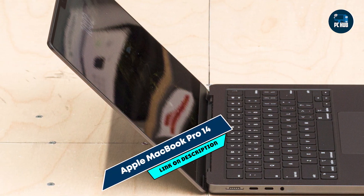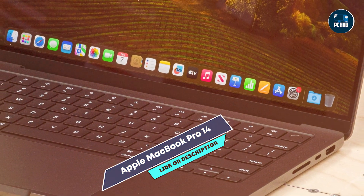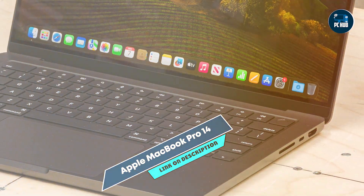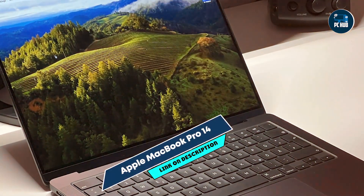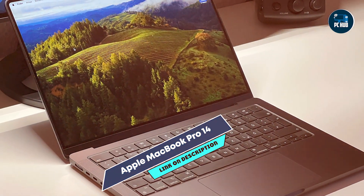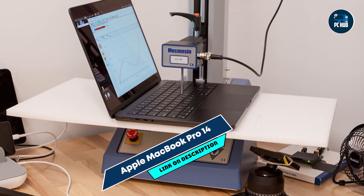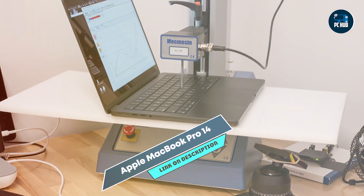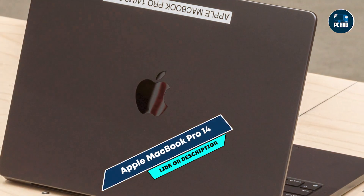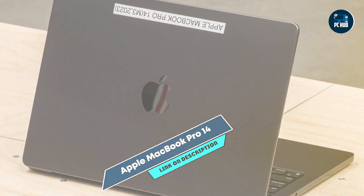Its 14.2-inch Liquid Retina XDR display supports True Tone and P3-wide color gamut, offering accurate colors and deep blacks. With up to 64GB of unified memory and 8TB of SSD storage, it delivers fast performance and ample space for coding projects and virtual machines. This MacBook Pro excels in running Xcode, Swift, and other macOS development tools, thanks to its powerful M3 chip and macOS optimization.